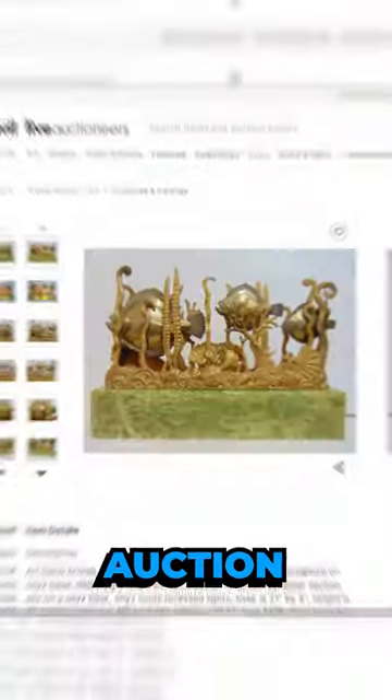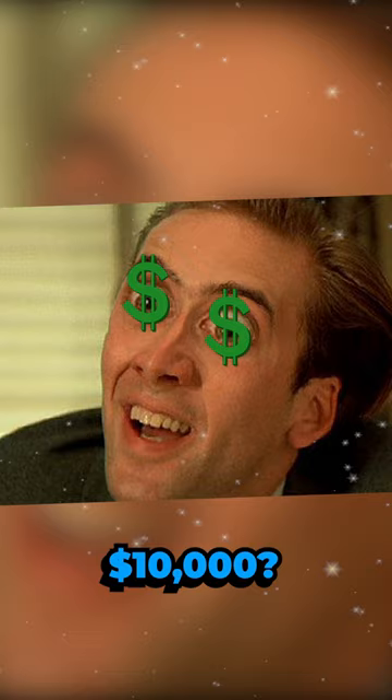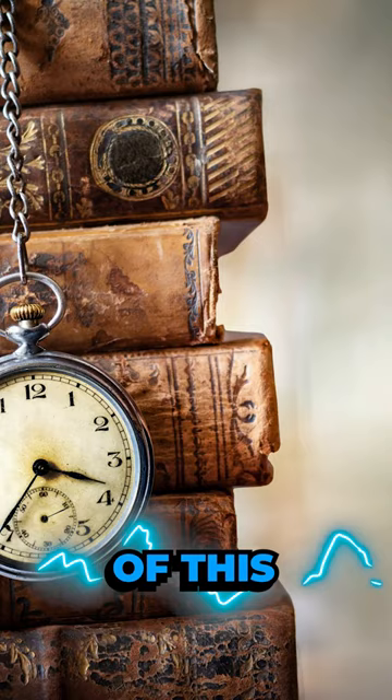Did you know that the auction price for this sculpture exceeded $10,000? But before we reveal the exact amount, let's delve into the captivating history of this exceptional lot.